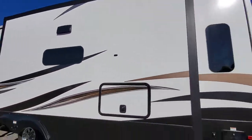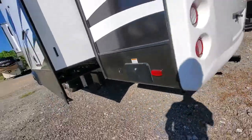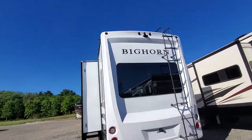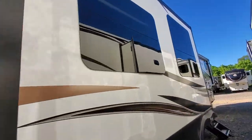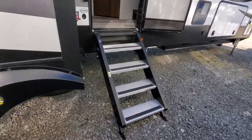Window in the kitchen. Power cord reel. Nice rear cap. Backup camera prep. Got a hitch. LED lights. Nice frameless windows. Solid steps.